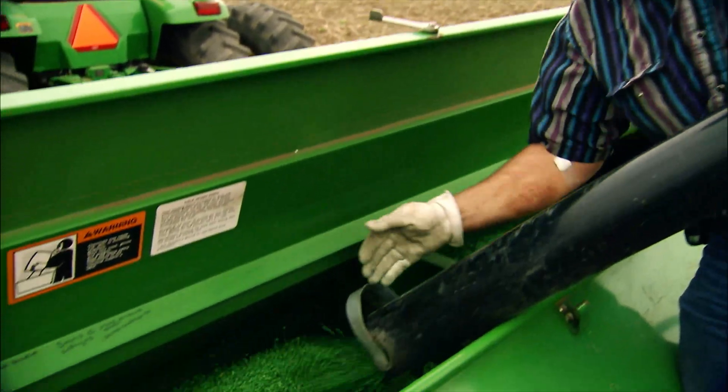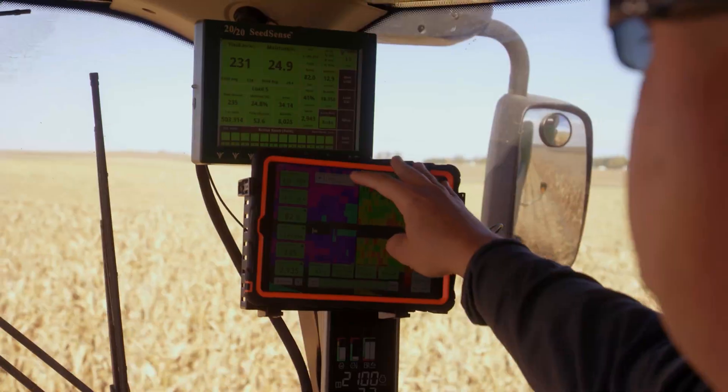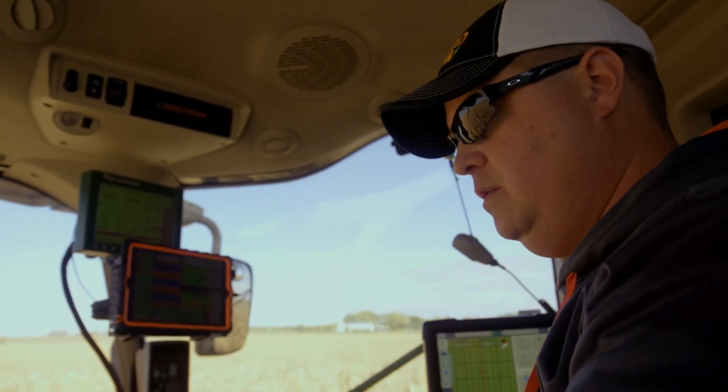More than ever, farmers need sustainable practices, innovations, and technologies that can help them produce food economically, that is safe to consume, and environmentally responsible.